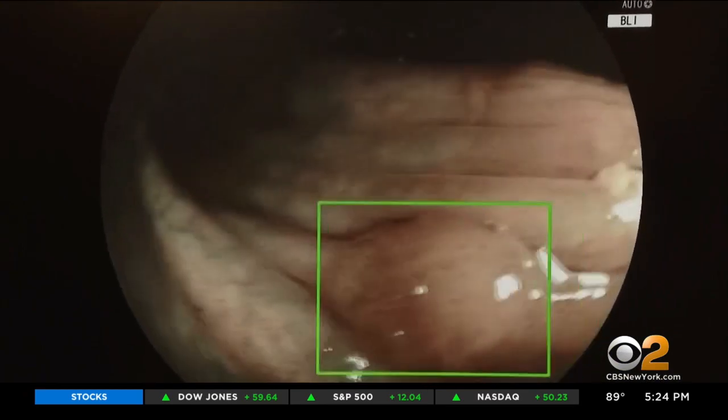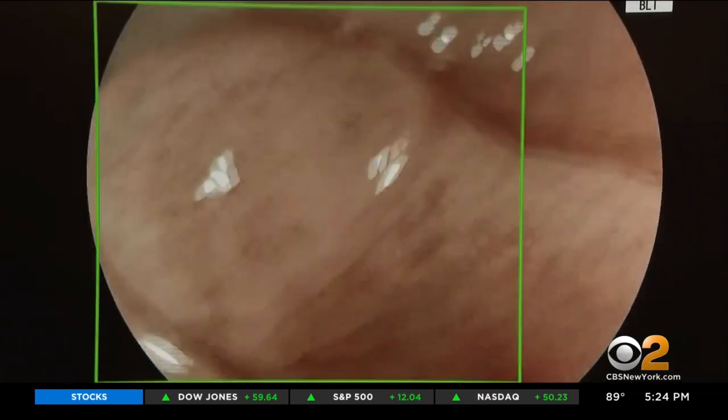The camera was scanning my colon, and right away a green box lit up that showed a very — I think it was two millimeters — polyp. The green box indicates a potentially cancerous polyp.